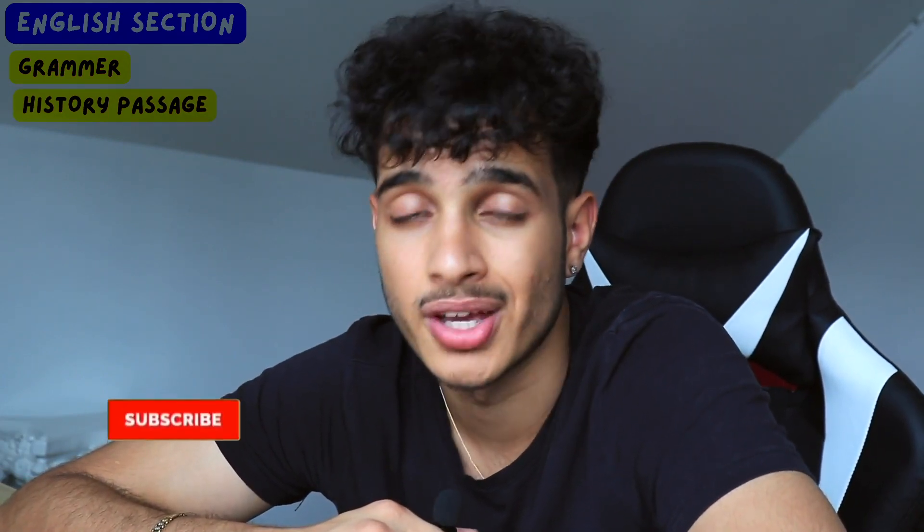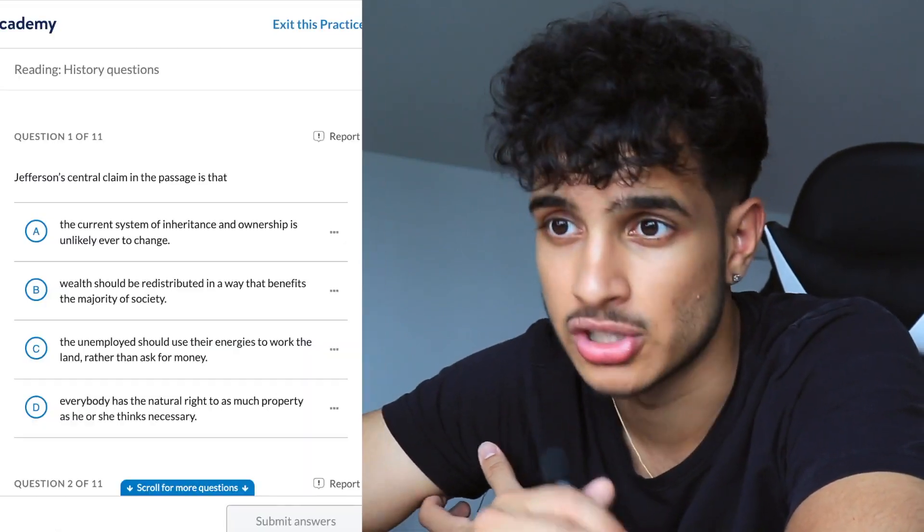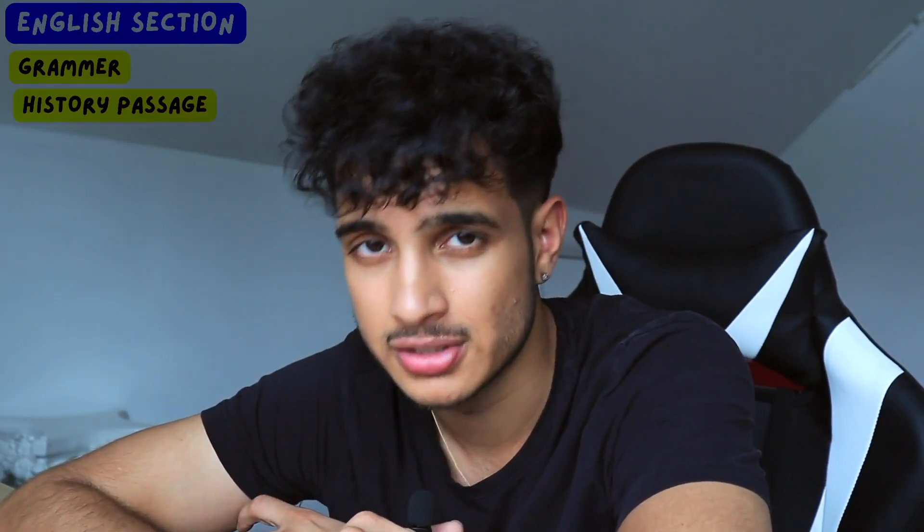Next, make sure you're good with the SAT history passage. The reading comprehension section will always have at least one history passage, sometimes two, and it's the passage students miss the most problems on. That was my Achilles heel — I struggled with SAT history, yet somehow only got one wrong on my actual exam, maybe because I studied hard. Khan Academy breaks down passage types: science, literature, and history. Focus extra time on history and narrative passages since those are where students lose the most points.